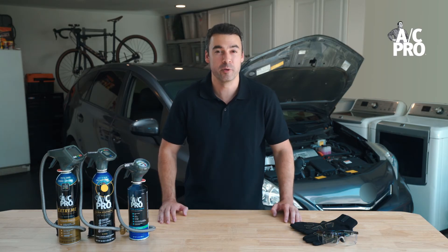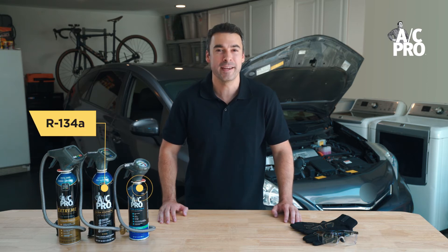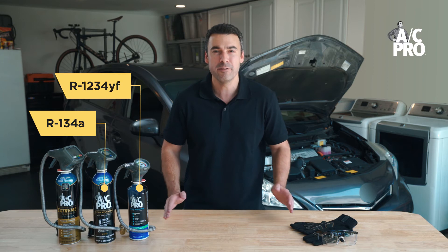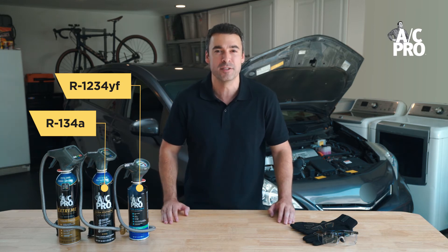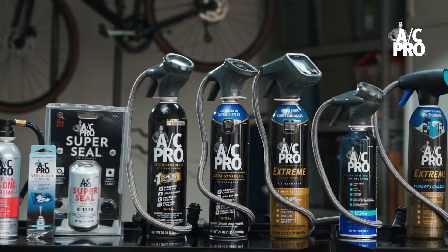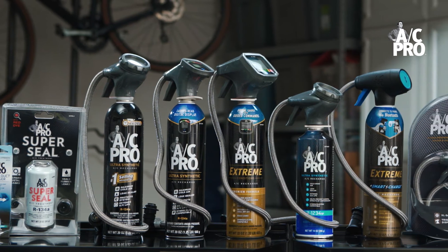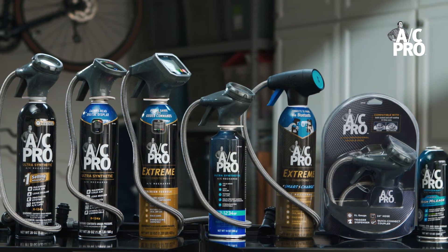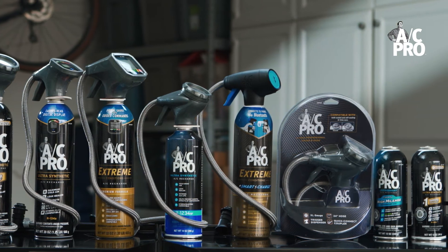The two most common types of refrigerants are R134A and R1234YF, the former being more common, even as YF becomes more prevalent due to its more environmentally friendly nature. AC Pro offers recharge kits for cars that use both types of refrigerant. Each car only uses one type and has couplers designed to only work with that refrigerant.